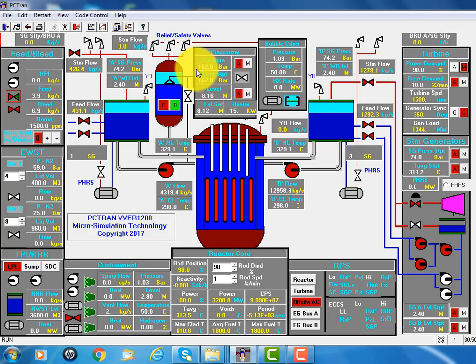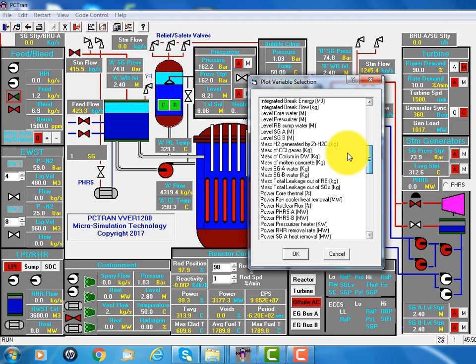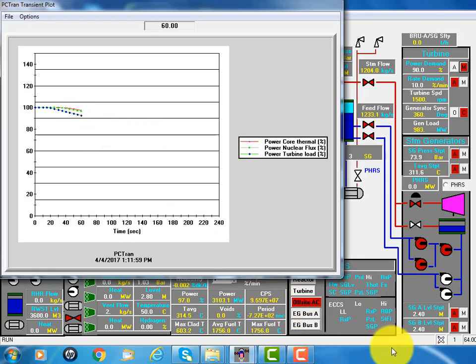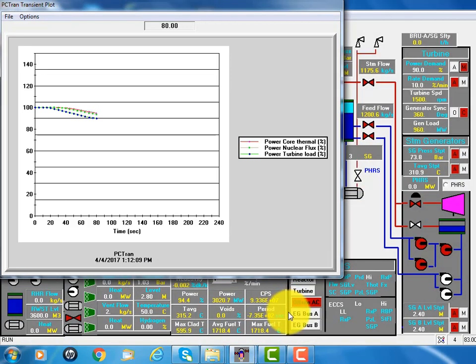In the meantime, the pressure of the primary and secondary sides are controlled according to the design. We can see the transient plots in alphabetical order. You'll see the power of the neutron flux, the core thermal power and the turbine load. We may speed up the simulation just to get faster. The blue line is the turbine load.